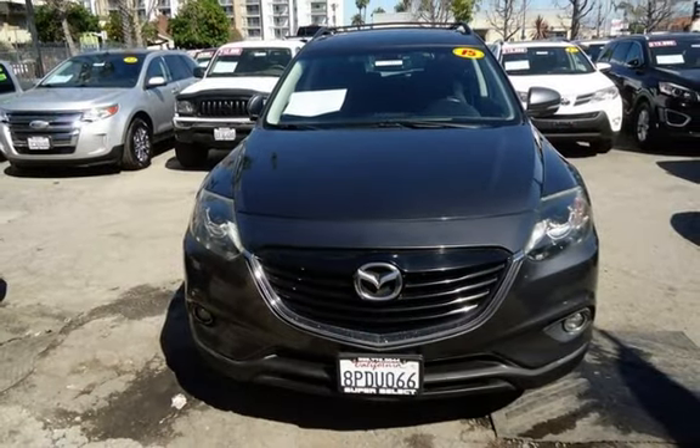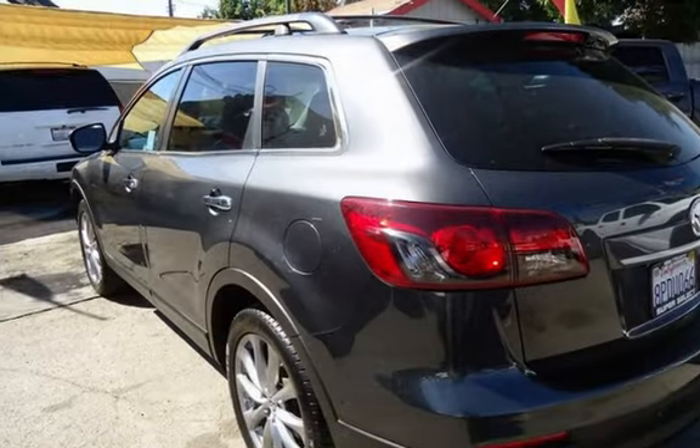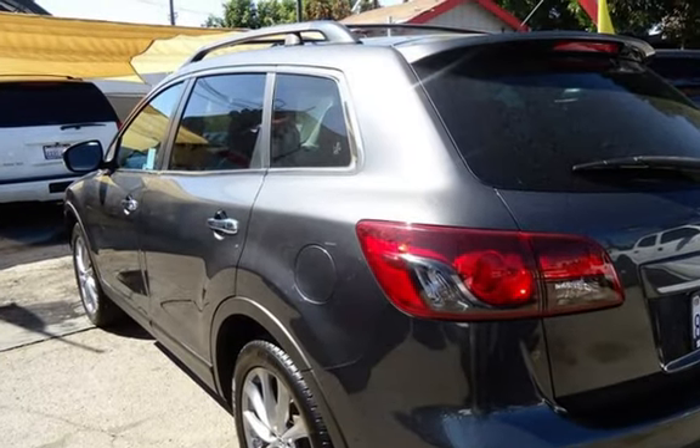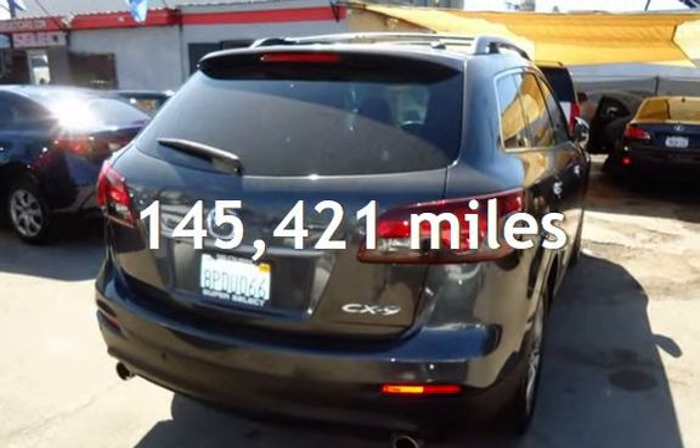Further features include traction control, wireless data link, truck, trailer hitch, power windows, rear privacy glass, and window defogger. This Mazda has less than 146,000 miles on the odometer.